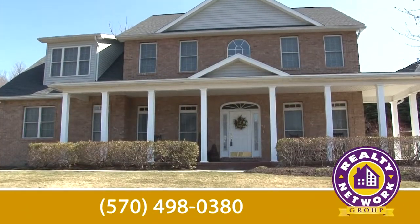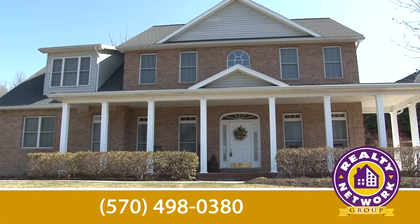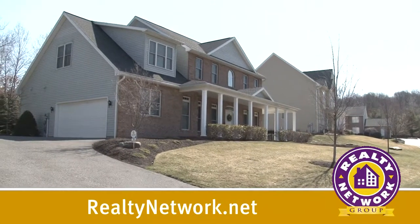If you'd like your own personal tour, please call me on my cell at 570-498-0380 or visit our website at realtynetwork.net.